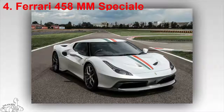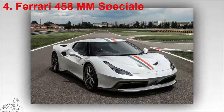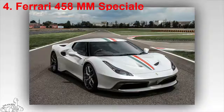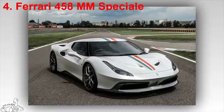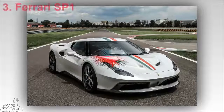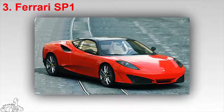The heart of the Ferrari 450 Alum Speculi is a 4.5-litre V8 engine producing 597 horsepower at 9,000 RPM and a maximum torque of 540 Newton meters at 6,000 RPM. Acceleration time from 0 to 100 km/h is about 3 seconds.